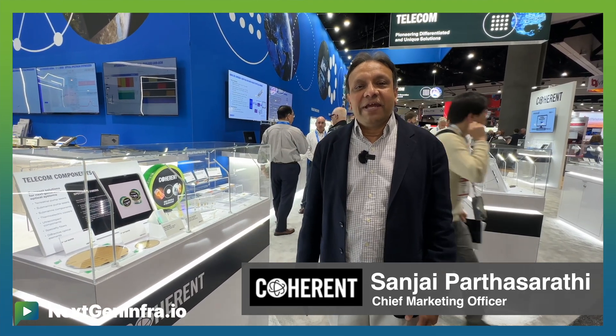Thank you for coming to our best OFC ever. We've had ten new products, three award-winning products, three cutting-edge, state-of-the-art, first-of-its-kind announcements, as well as a lot of speaking engagements. It's been a fantastic show for us, and let me show you some of the highlights.